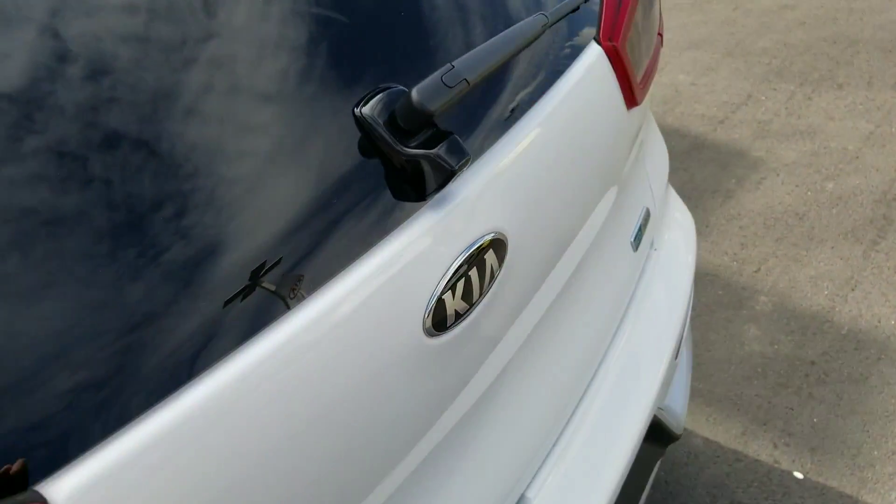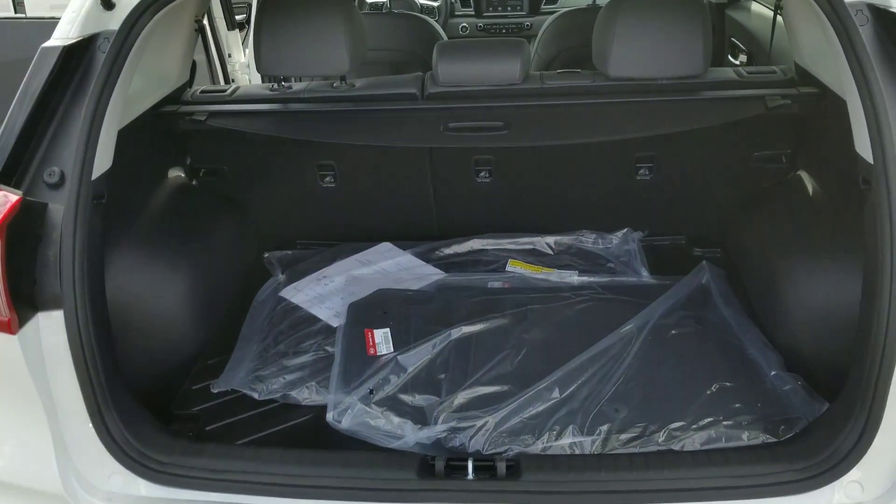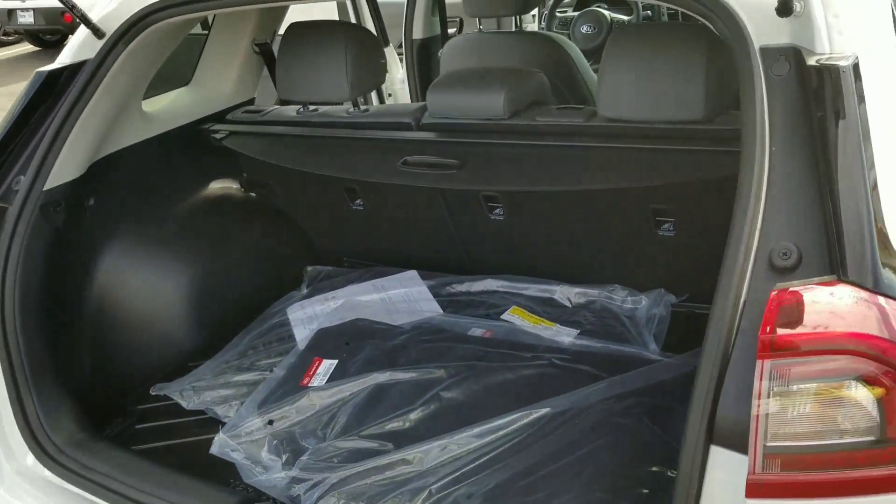Of course, you have a backup camera. Plenty of space in the back — those are 60-40 folding seats, so those go down all the way as well.